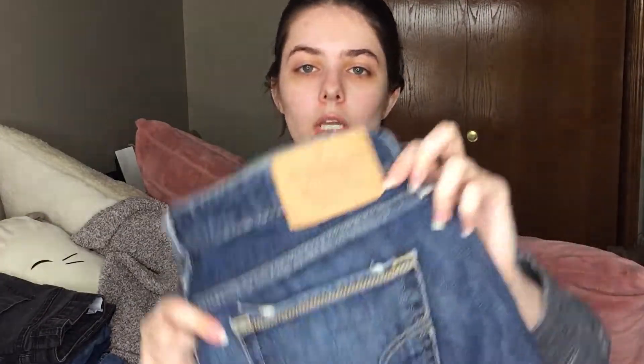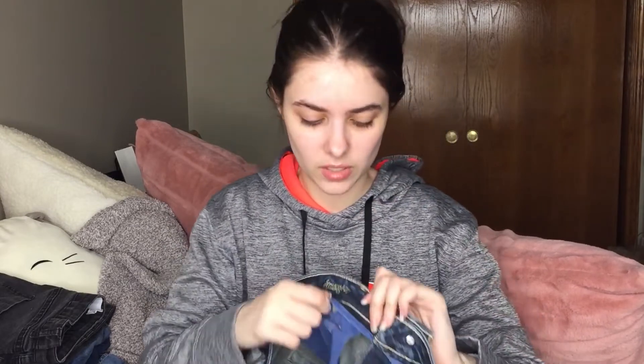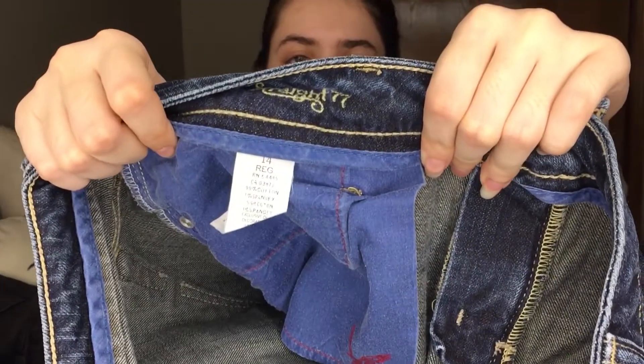These are American Eagle Outfitters. I've heard that these are a good basic to have in your closet. These are size 14 Regular, the Straight 77 — I'm guessing that's the style. They kind of have an open leg towards the bottom.